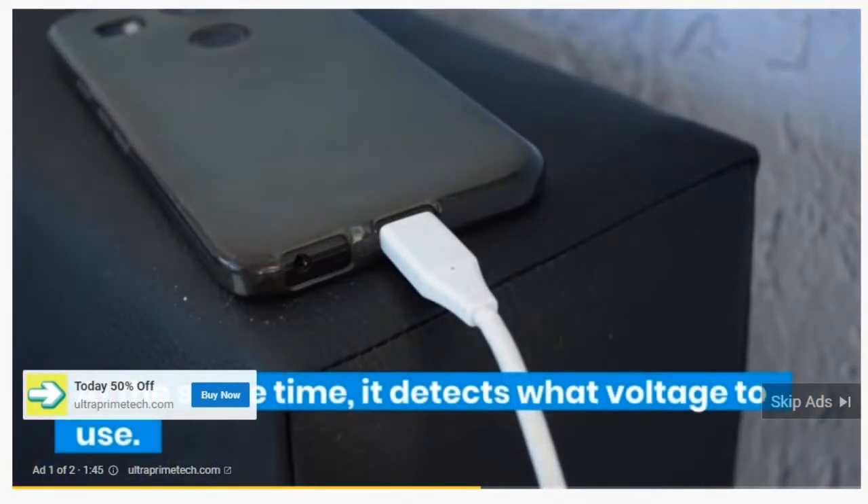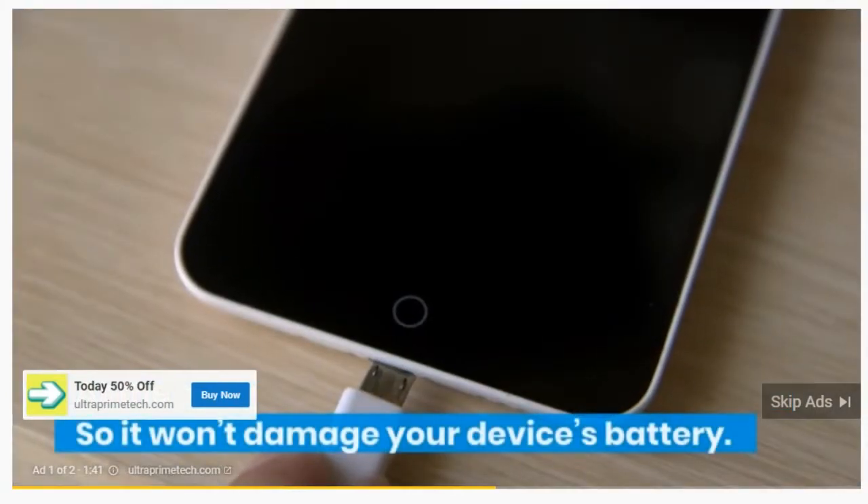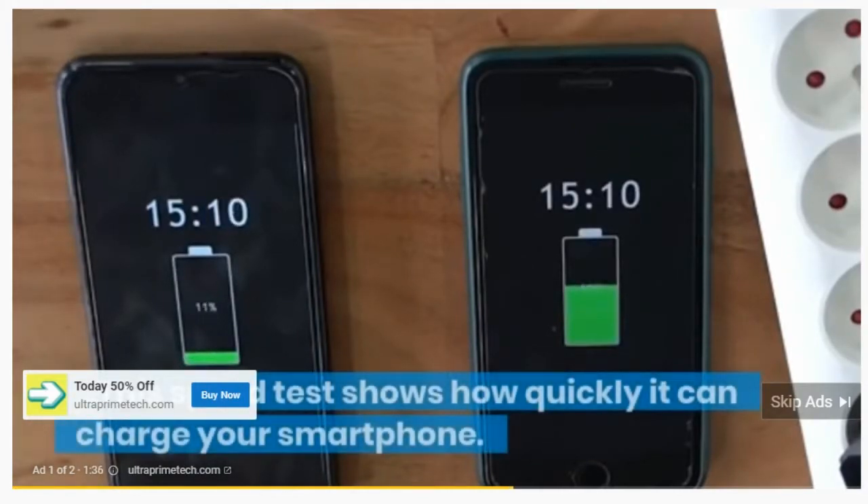At the same time, it detects what voltage to use so it won't damage your device's battery. Here is the ChargeBoost in action — this speed test shows how quickly it can charge your smartphone.